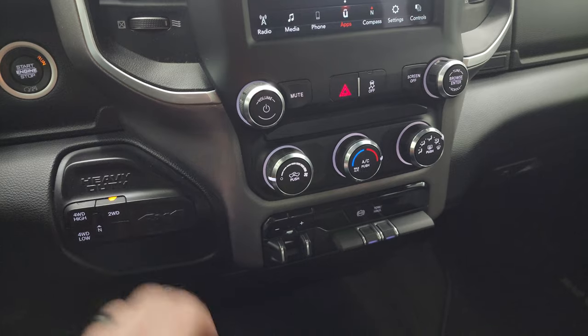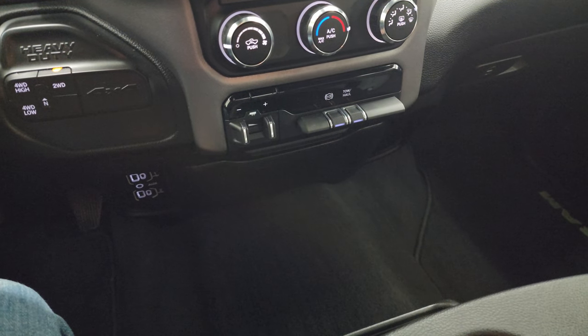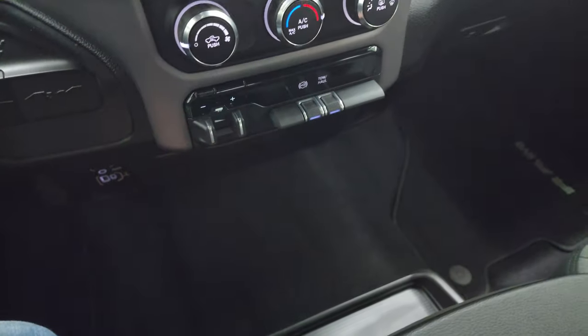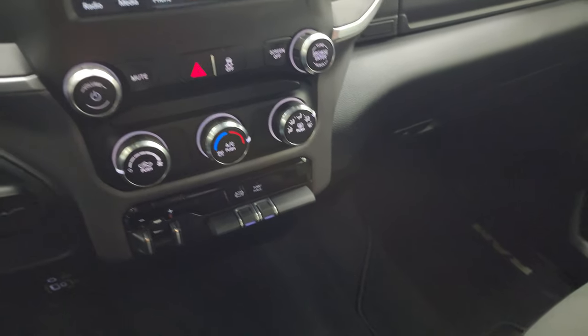Down here is your push button start and push button four-wheel drive. You get two USBs, two USB-Cs, and an AUX jack. You also get coin slot holders right there. Factory brake controller, factory exhaust brake, your tow haul mode, and then your volume, tune, and climate controls.